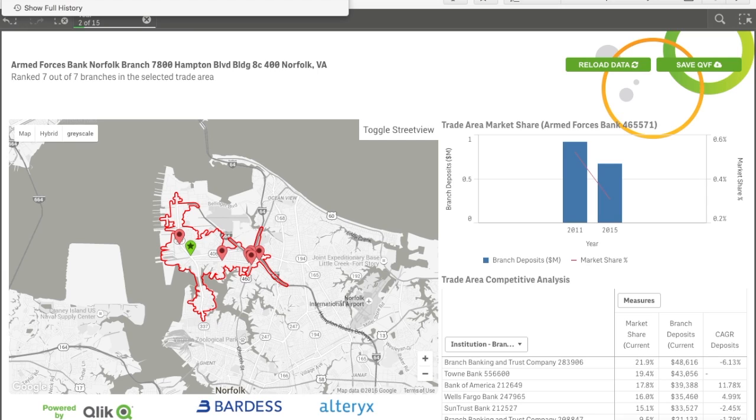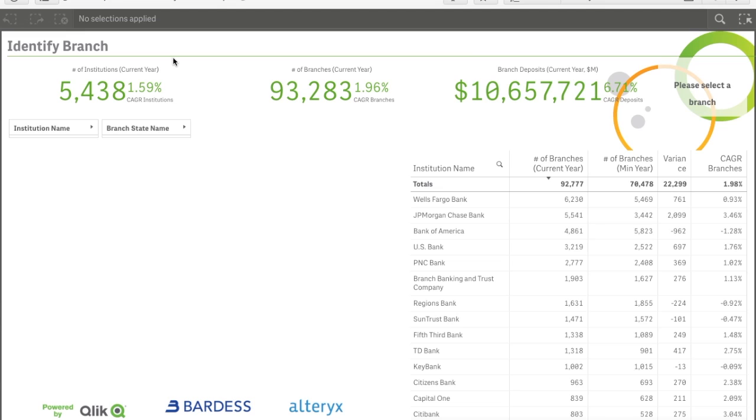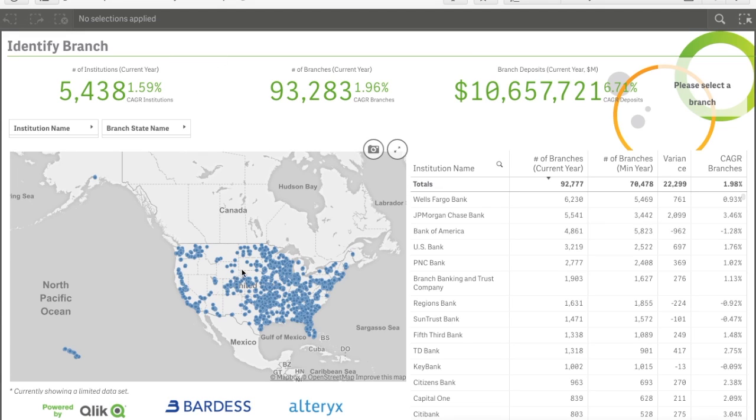If you'd like to target a different branch, simply go back to the Market Scope Identification app, select your new desired location, and click Analyze.